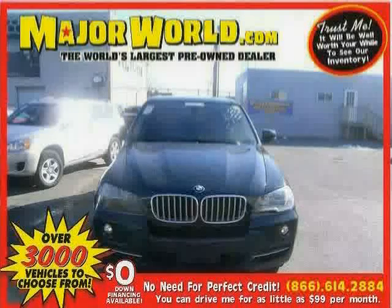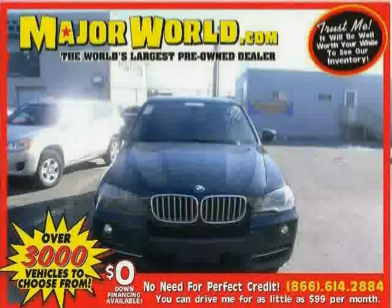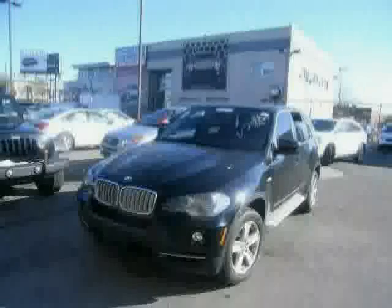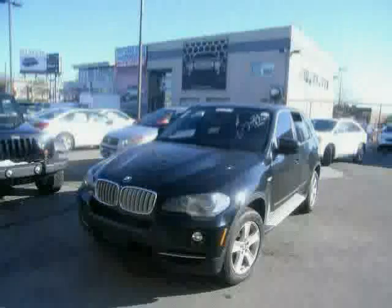Look at this 2010 BMW X5 equipped with power passenger seat, CD player, cruise control, sun moon roof, panoramic roof, traction control, all-wheel drive, anti-lock brakes, power windows, driver and passenger side airbag, rear head airbag, and wood grain interior trim.